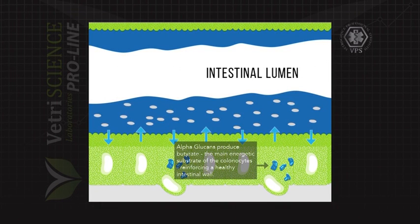Alpha-glucans are digestive-resistant polysaccharides that, when fermented, produce butyrate. Butyrate is the main energy source for colonocytes, the epithelial cells of the intestinal walls. Alpha-glucans support strong structural integrity of the GI tract.